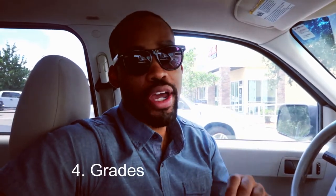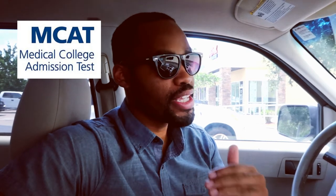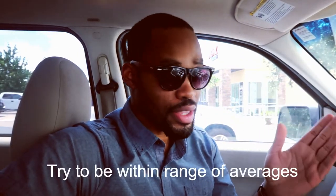Fourth thing is grades and MCAT. Please do the best you can on this. One can cover the other if one is really good and the other one is okay, but stay focused on that.